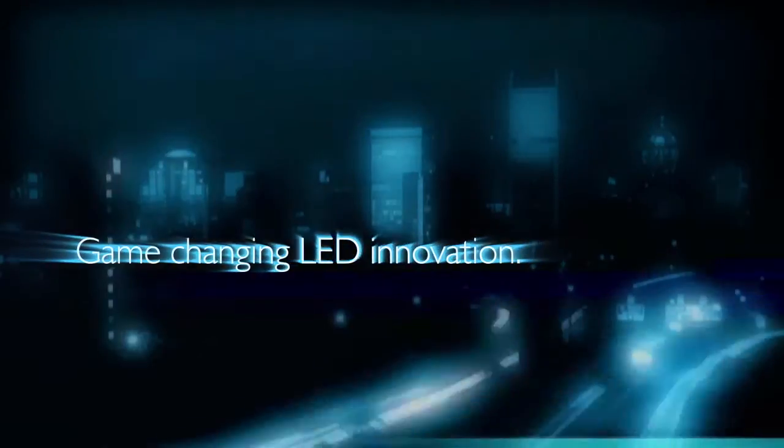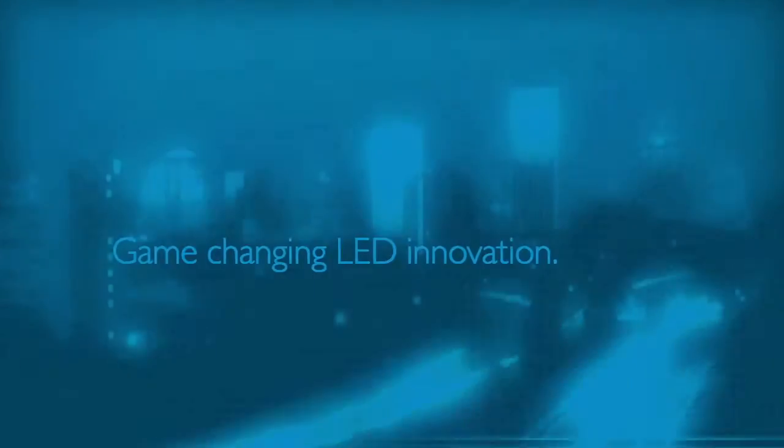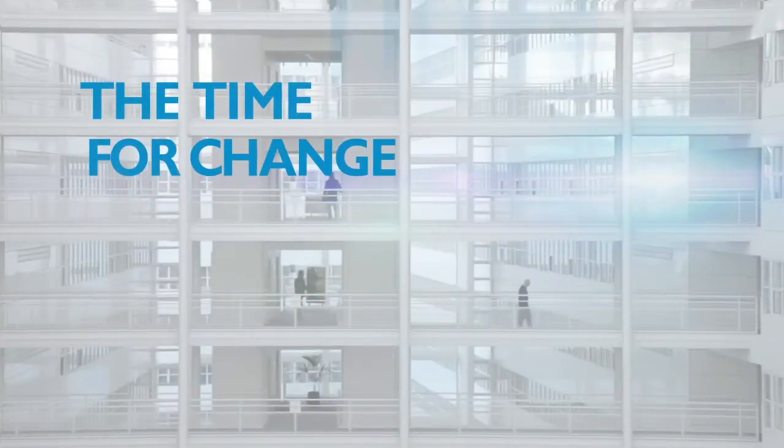Extraordinary energy savings, game-changing LED innovation — the time for change is now.